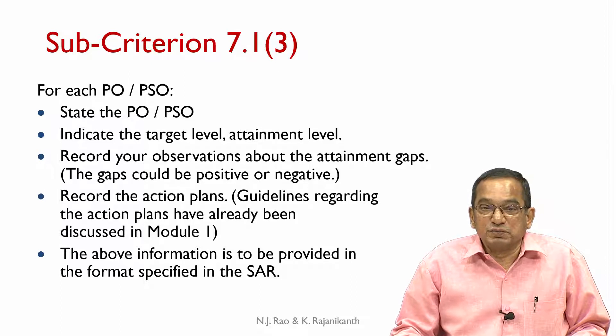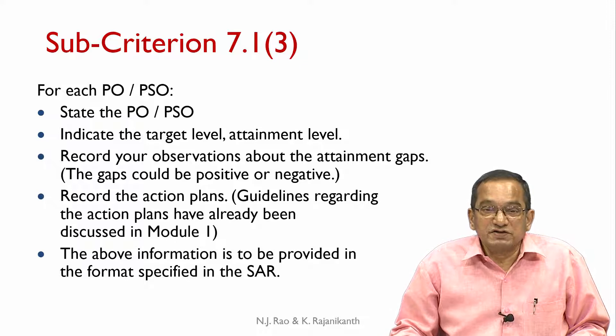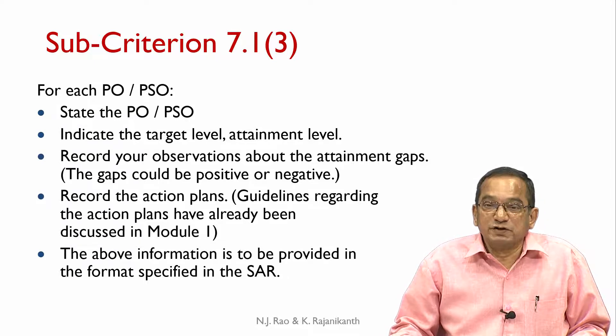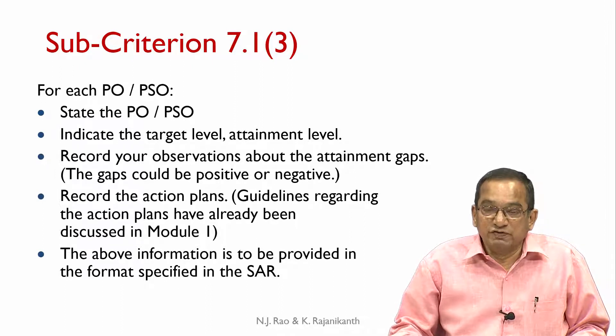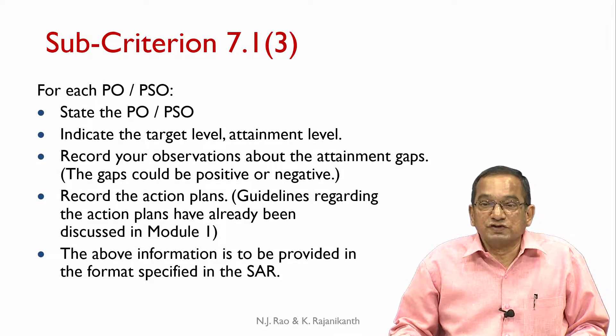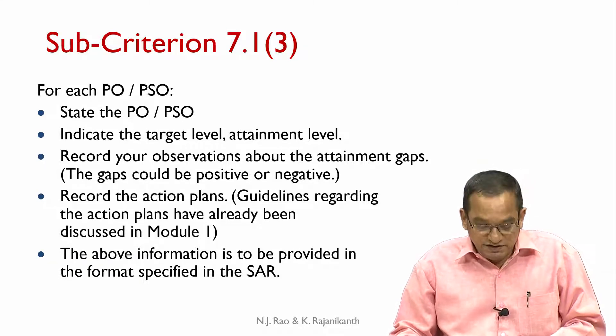Record the action plans. Action plans must be very specific, doable action items. They cannot be vague statements like 'motivate the students better.' The indicated plan must show the resources required to implement those plans. The above information is to be provided in the format specified in the SCR.